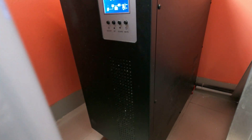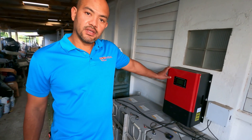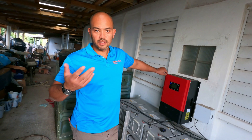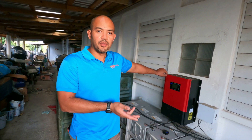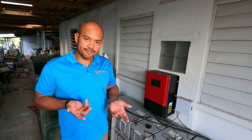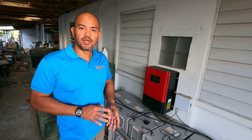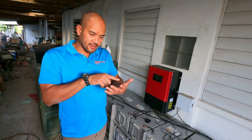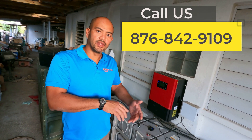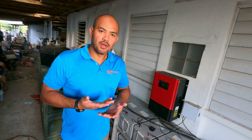Another advantage is that this is an internet-connected charge controller, so he gets to check all his data — battery voltage, system status, a lot of information — right on his phone. That's another reason he really likes his charge controller; he can stay home and still know what's going on at work with the system. For a commercial application this is especially handy, because if you're not on location you can still have all the information available on your smartphone.